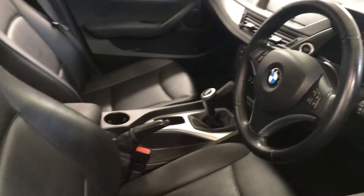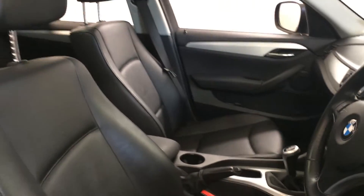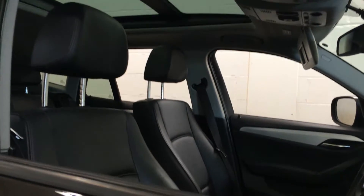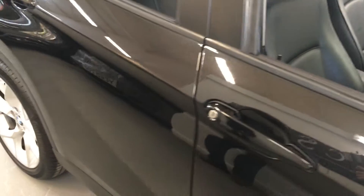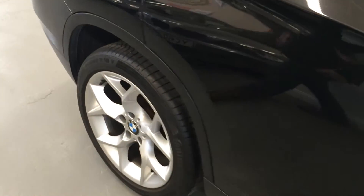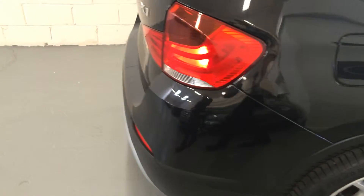It does have a full service history and it's been serviced in the last 2,000 miles. It's got a lovely list of optional extras, one of those being the double-glass opening panoramic sunroof and full leather upholstery. We're an RAC Bishore dealer, so all our cars are independently checked and prepared to an 82-point RAC standard, and this car has also had a fresh MOT.